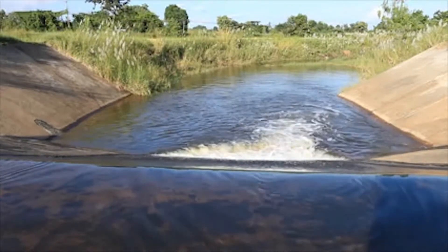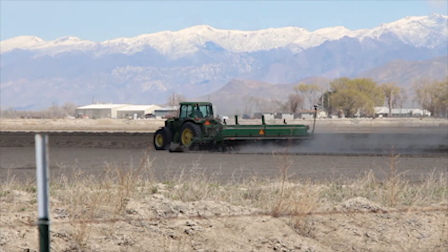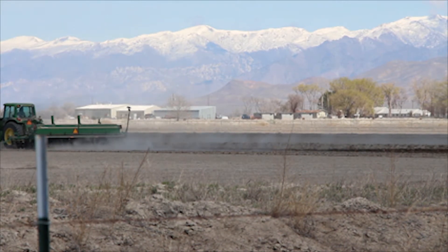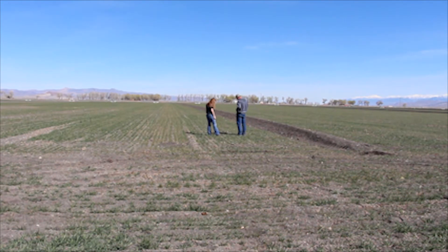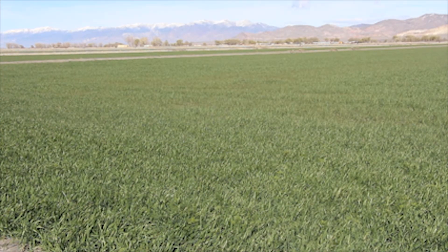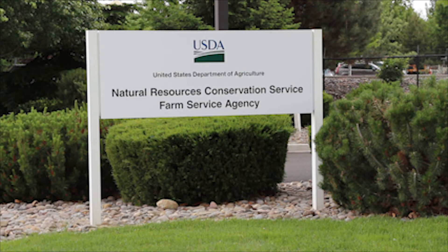When fields go fallow, it's not only devastating to landowners, it's devastating to the land. At NRCS, we're here to help landowners find solutions, and Lovelock is a great example. Christy, the NRCS district conservationist in Lovelock, reached out to landowners to offer assistance by way of cover crops. Cover crops are grasses, legumes, and forbs planted for seasonal vegetative cover. At NRCS, this practice is applied to support one or more of the following purposes.